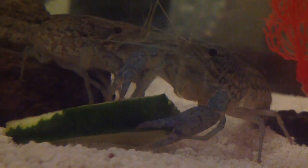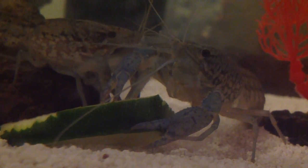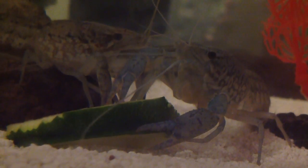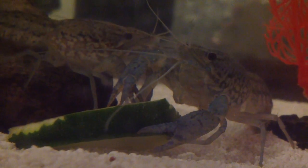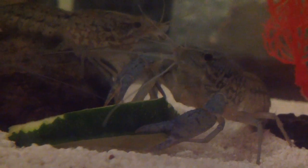That's crawfish for you. Big Daddy on the right, little mini crawfish on the left. Vortex 3 signing out.